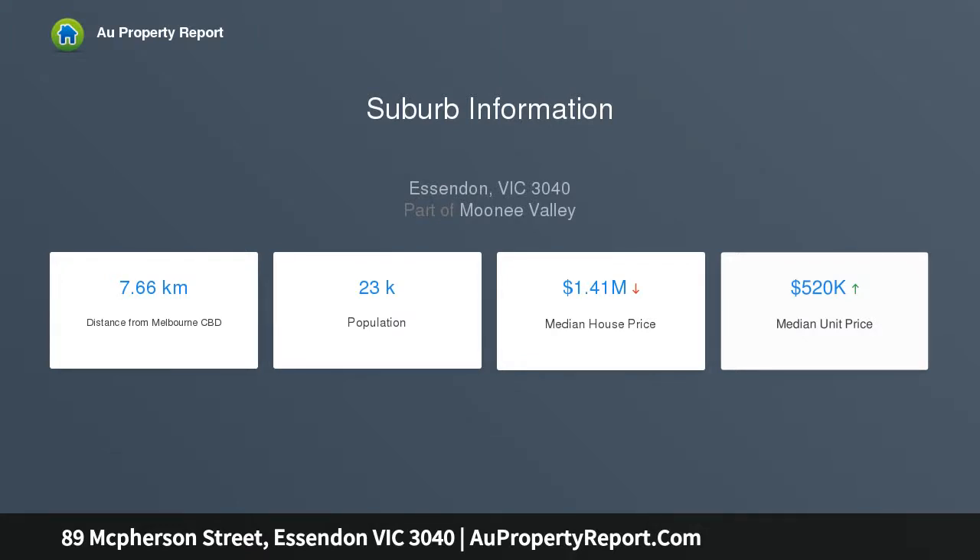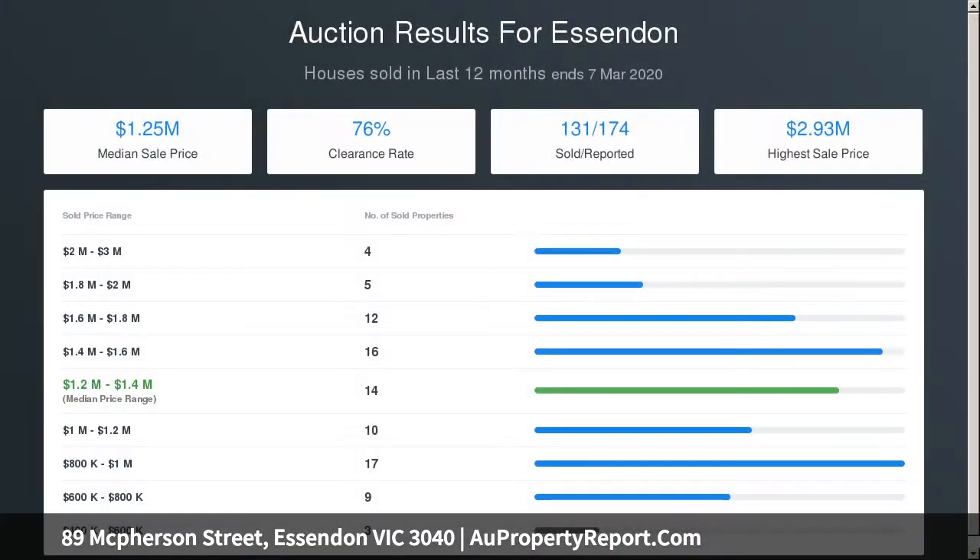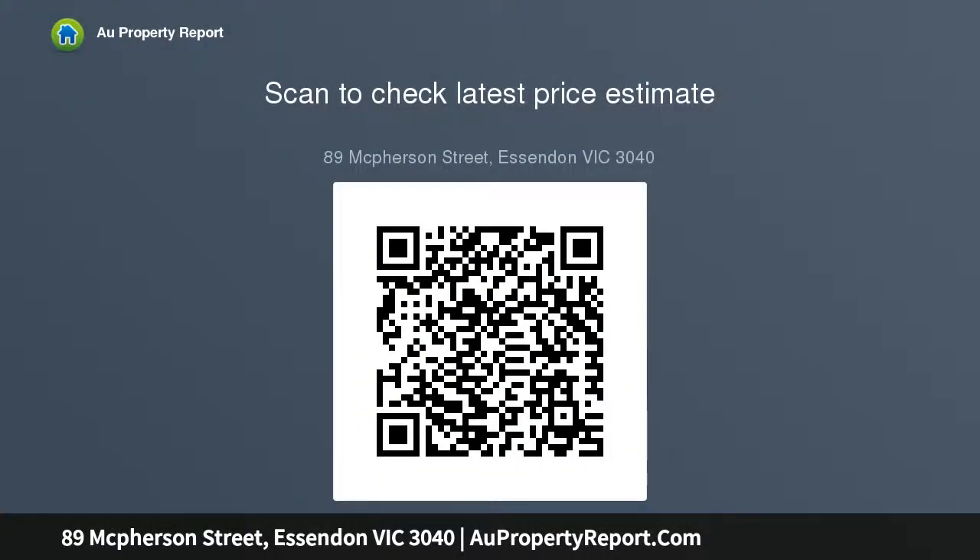774 square meters, GRZ1, allows plenty of scope for a new home or subdivision STCA. A magnificent approximately 18.3 meters frontage to McPherson Street allows ample width to the south for a double lane garage.